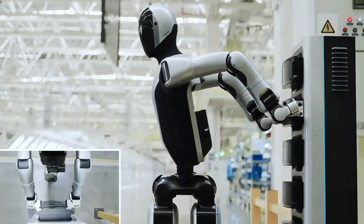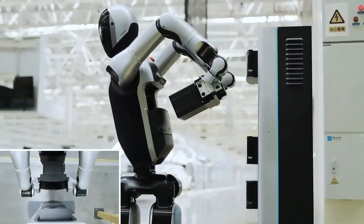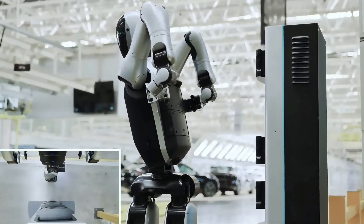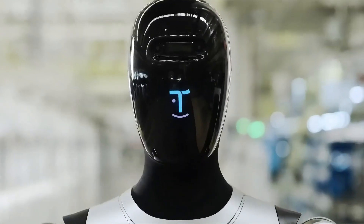The Walker S2 can open doors, carry trays, and even recognize emotions. Ubitec is building robots not to replace people, but to help them live smarter.